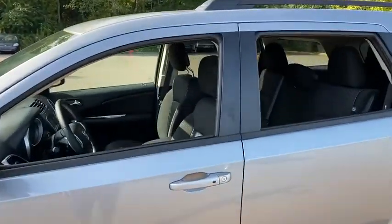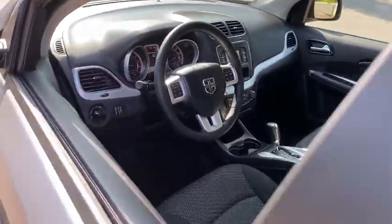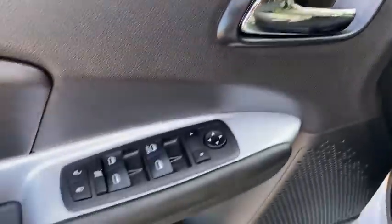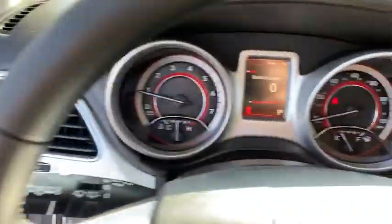Here are some of this vehicle's great options: traction control, dual airbags, leather-wrapped steering wheel, power steering, four-wheel disc brakes, security alarm, electronic stability control, CD player, trip computer, power windows.